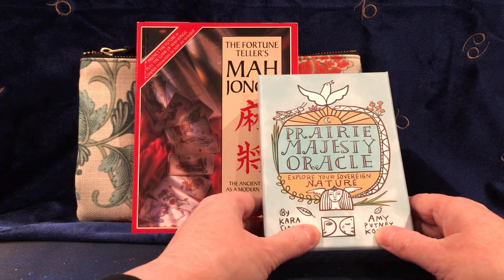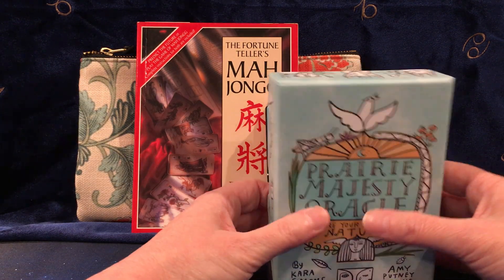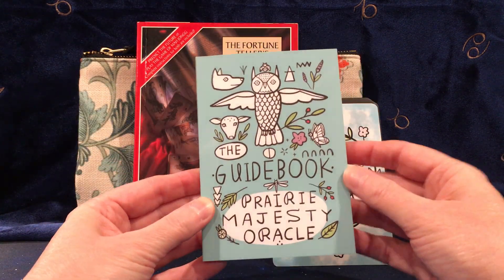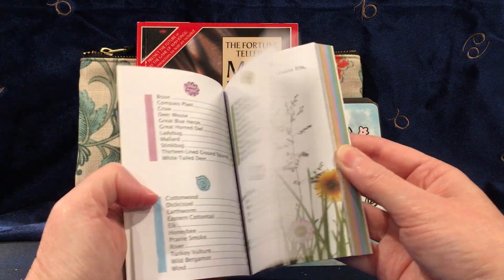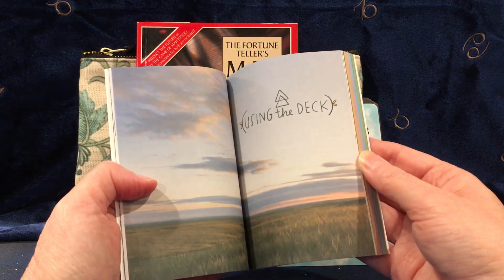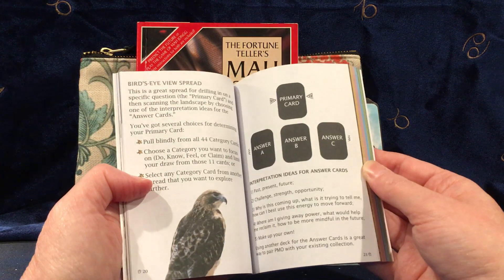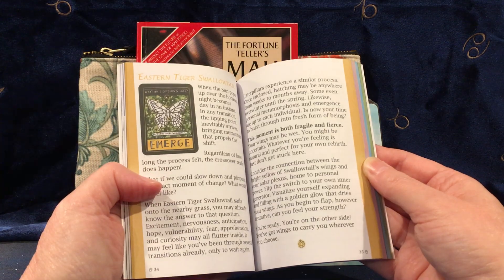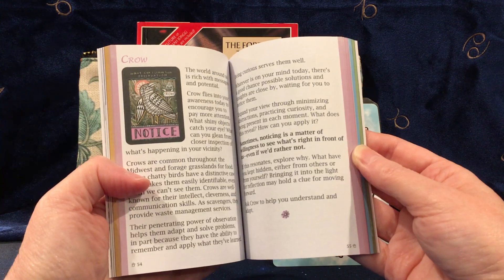Anyway, this is the Prairie Majesty Oracle by Kara Simmons and Amy Koening. Let's see if I can carefully get the guidebook out here. People always want to see the guidebooks — guidebooks are boring, the real power is in the cards. But they very thoughtfully made a companion book, and it's a nice full color book, I might add. I always appreciate that.